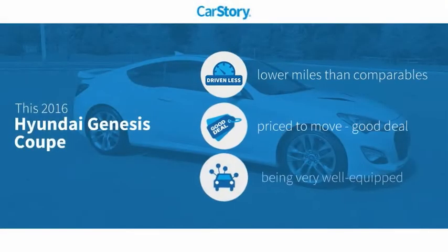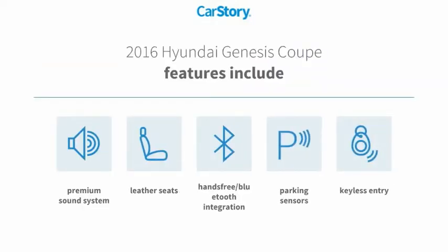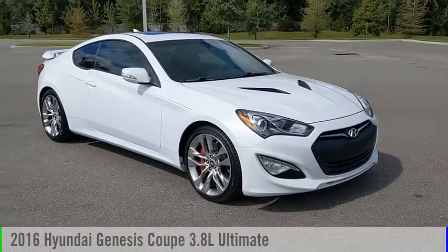CarStory research indicates this vehicle as having lower miles with less wear and tear — a good deal and loaded with features. Features include keyless entry, premium sound system, parking sensors, leather seats, and hands-free Bluetooth integration.